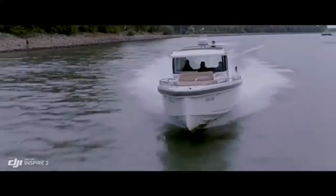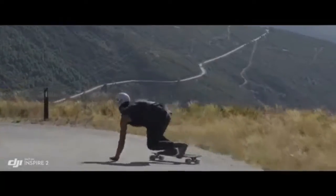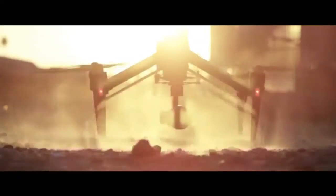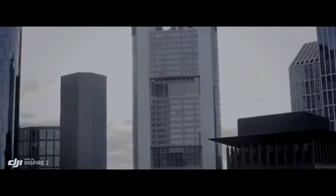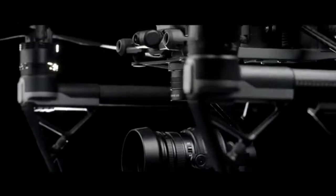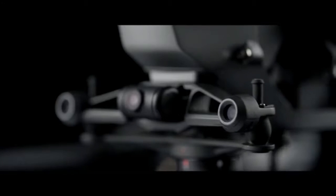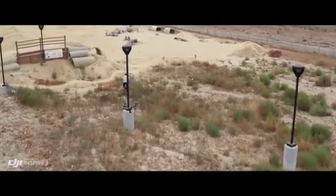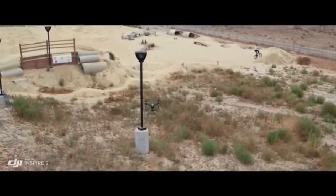Top speed is boosted to 58 miles per hour, 94 kilometers per hour, and ascent and descent is also accelerated. DJI's unmatched flight autonomy system comes to the Inspire 2, bringing with it an extended range of close to 100 feet, meaning faster flight with protection from what it can see. It also adds an infrared sensing system placed on top of the Inspire, extending obstacle avoidance to obstructions overhead.